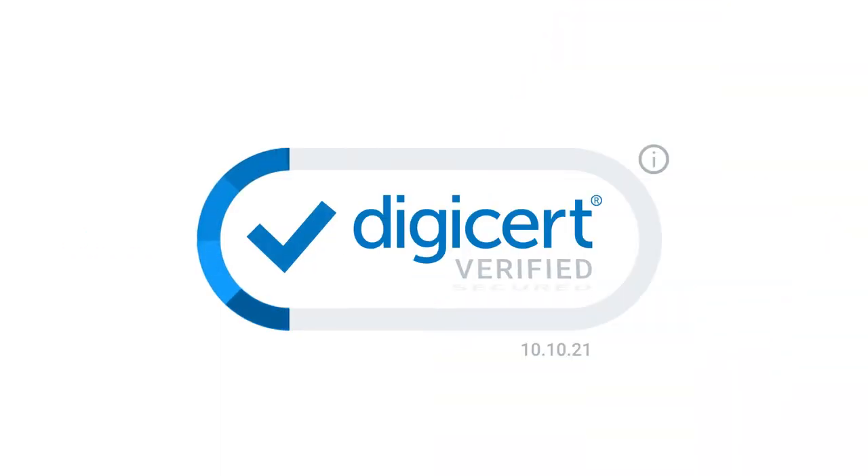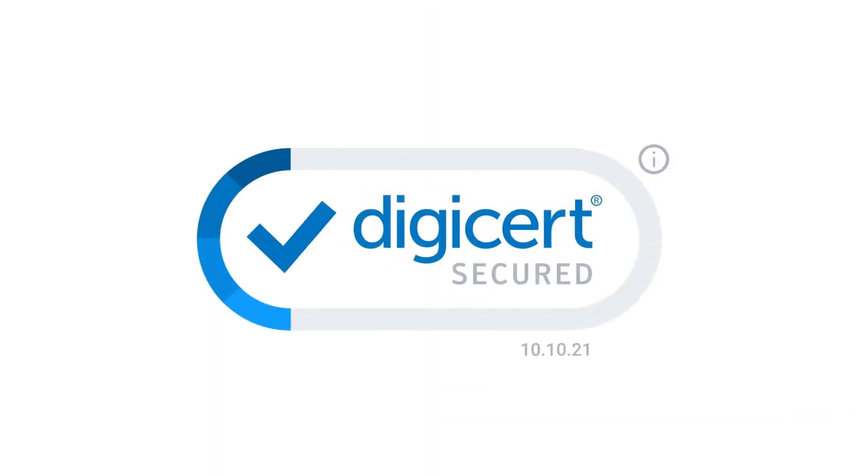It's proactive security so you can convert more transactions on your site. It's smarter for you. It's smarter for your customers. It's the new DigiCert Smart Seal.